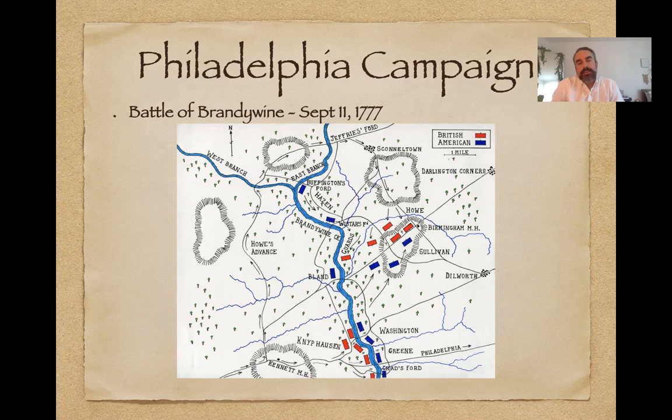The British have left New York and it is not known essentially where they're going. They wind up going down, entering into Philadelphia from a southerly route. They enter into the Chesapeake and Delaware Bay and begin their march across the upper part of Delaware, winding up at Brandywine Creek. This is where Washington engages with the British at the Battle of Brandywine, September 11, 1777.